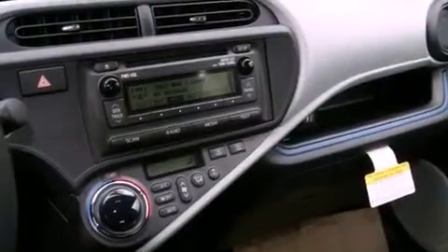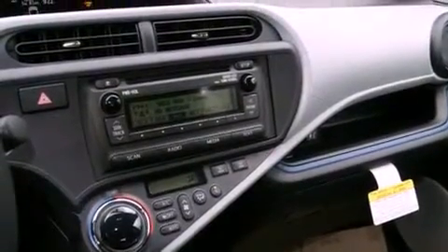Traction control, an anti-lock braking system, side impact airbags, a keyless entry system, and an automatic climate control system.